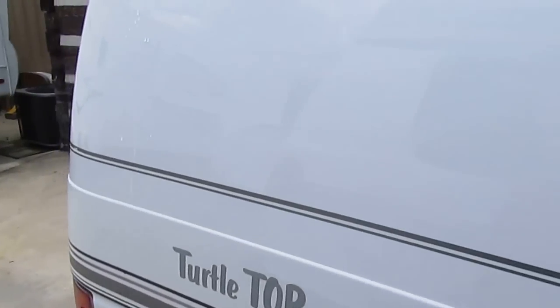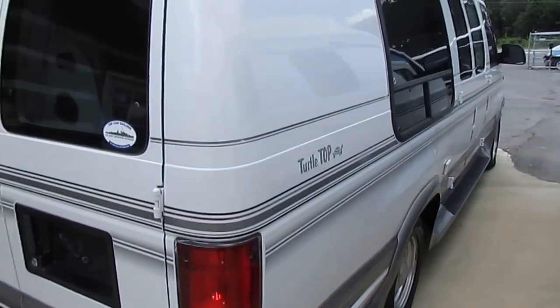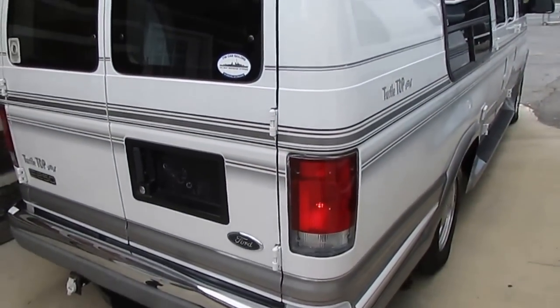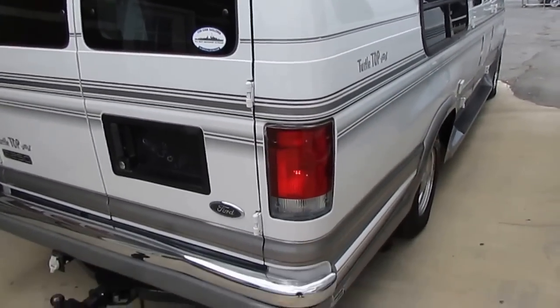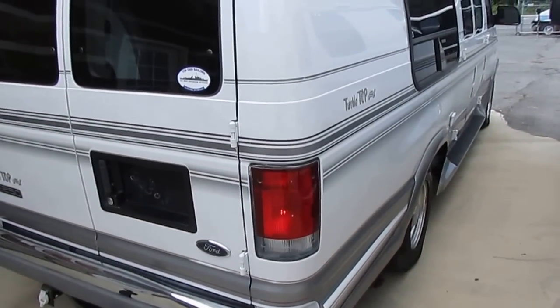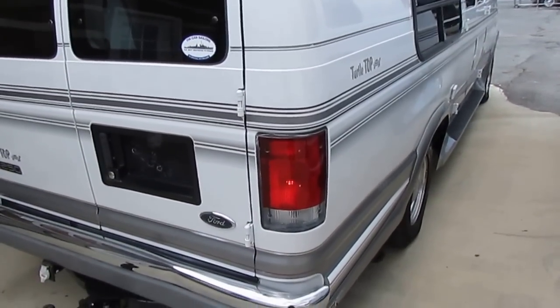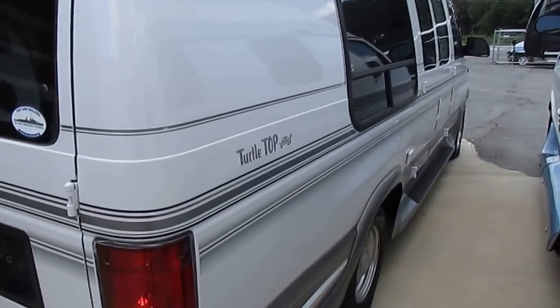Plus it's got the generator. A lot of these small ones don't have generators, which is something you don't really need unless you're doing a lot of boondock camping. But this one here has a lot of nice features. Something kind of unique about it — it's completely electric, no propane whatsoever, but it still has an electric water heater, electric heat, electric stove top, everything. So that's probably why it's got the generator.